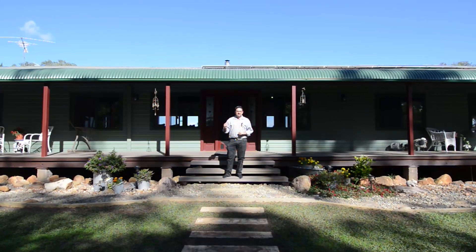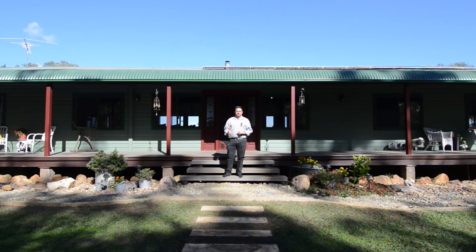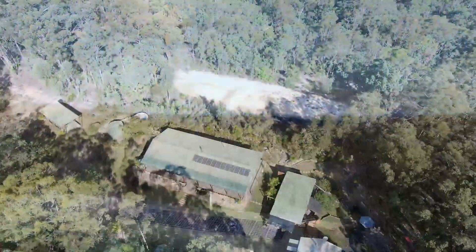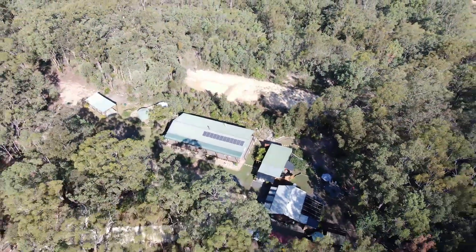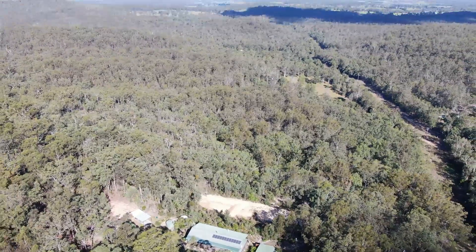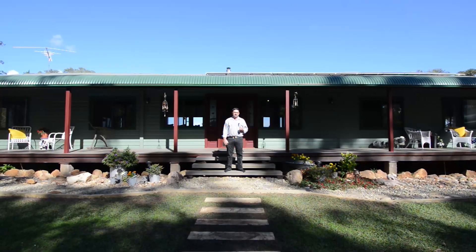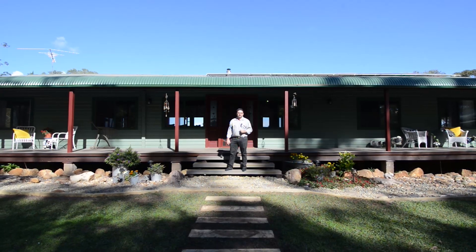Welcome all to 76 Pinnacles Road, the Pinnacles. There is a lot to cover here. Starting with 12 acres, about 15 minutes from Grafton, beautiful gardens everywhere you look, everything is presented immaculately. Let's have a look inside to start with. Come on in.